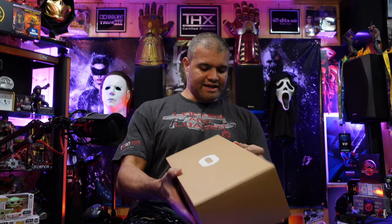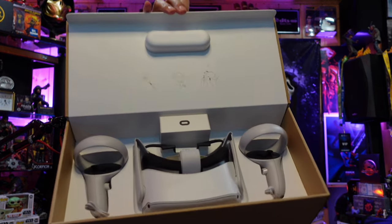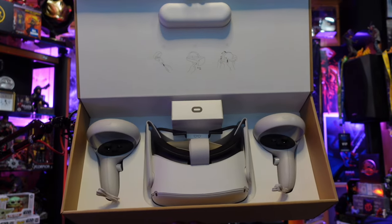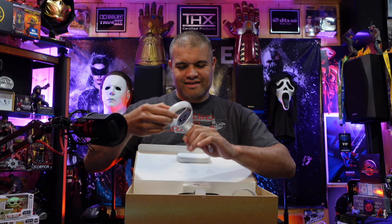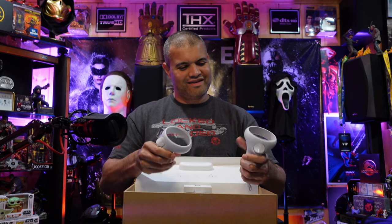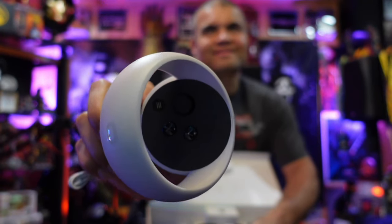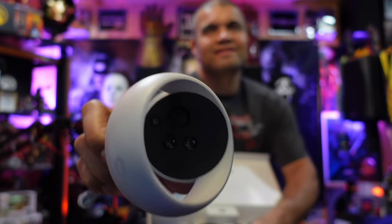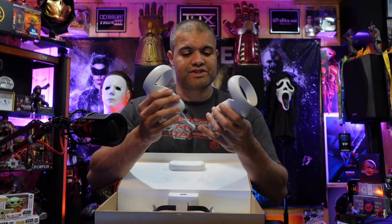All right guys, the box is open — the VR experience in the Raf Cave is about to begin! Here are your two controllers, the VR headset itself, and cables. The controllers are pretty cool — you've got the A and B buttons or X and Y, the reset button, and the analog stick. They take one double-A battery each and come with wrist straps. These are your hands in VR world.